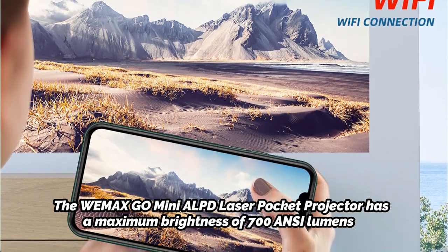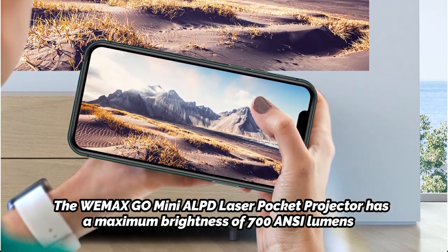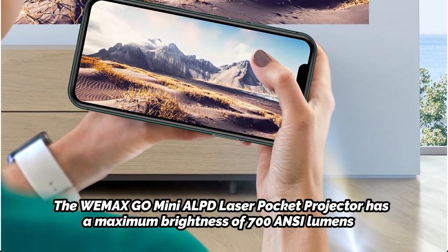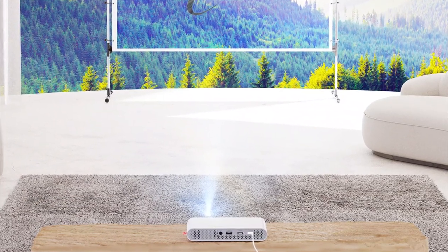The MaxGo Mini ALPD Laser Pocket Projector has a maximum brightness of 700 ANSI lumens, which makes it suitable for use in dimly lit rooms or even outdoors at night. It also has a built-in battery that provides up to 2.5 hours of continuous playtime, making it ideal for outdoor movie nights or camping trips.